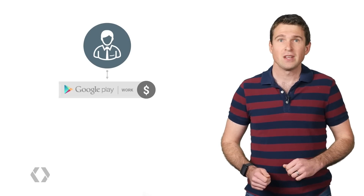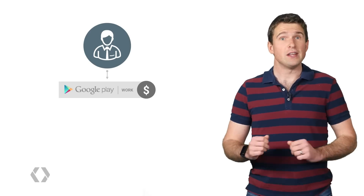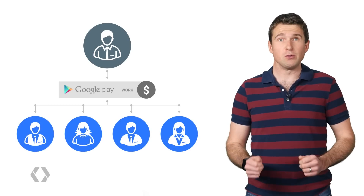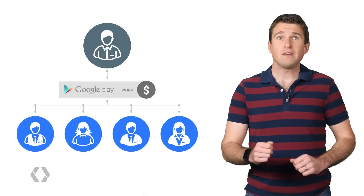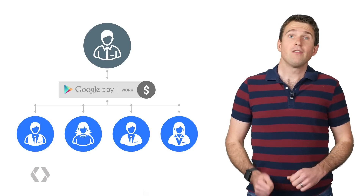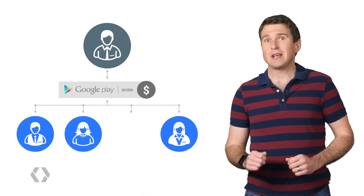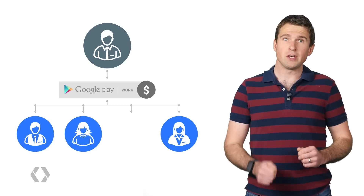But what if you have a paid application? At I/O 2015, we made it possible for IT admins to purchase paid apps in bulk within Google Play for Work. It's now possible for an IT admin to buy multiple licenses of your app in one transaction and then distribute them to employees who are using Android for Work, giving you the opportunity to grow your user base more quickly. The licenses are owned by the company, so if an employee leaves, the company can transfer that license to another user.